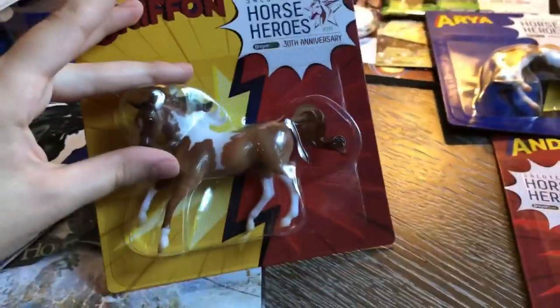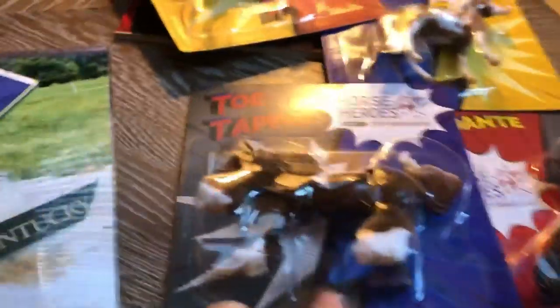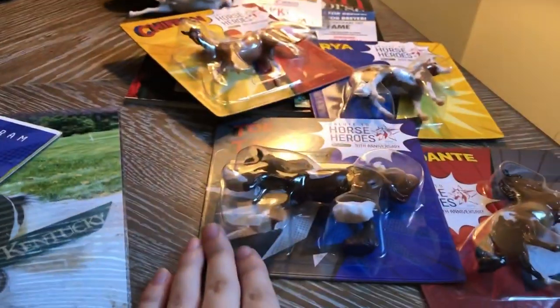I also got a couple of stablemates to paint at home — I'm not sure of the molds but there are two of them. And here are my single-day stablemates: we have Dante, Aria, Chiffon (my favorite), and Toe Tapper. I bought four single-day tickets because I really wanted to get these guys.